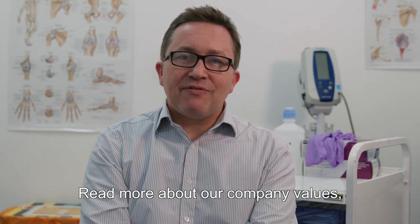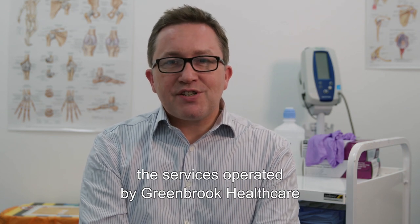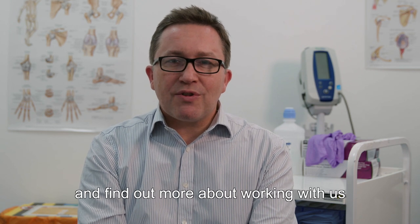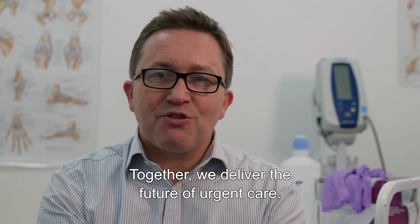Read more about our company values, the services operated by Greenbrook Healthcare, and find out more about working with us by visiting greenbrook.nhs.uk. Together we deliver the future of urgent care.